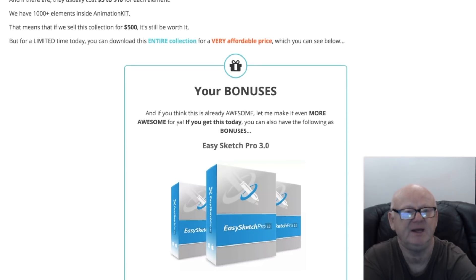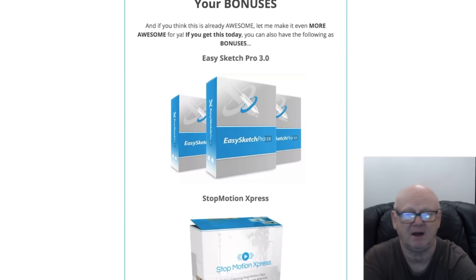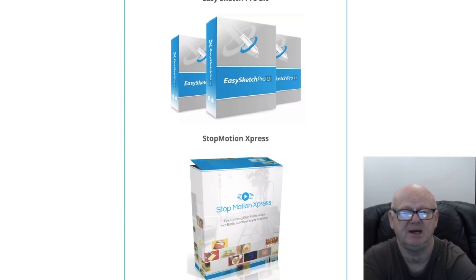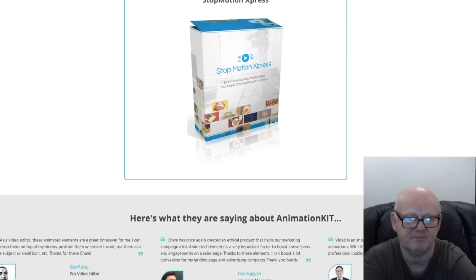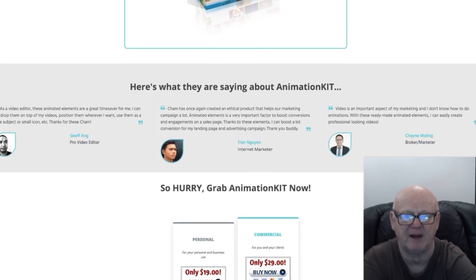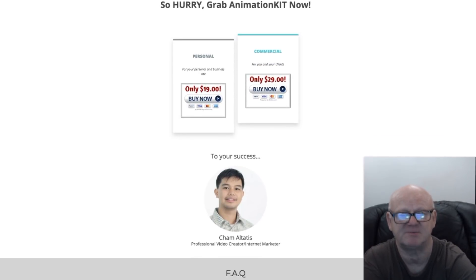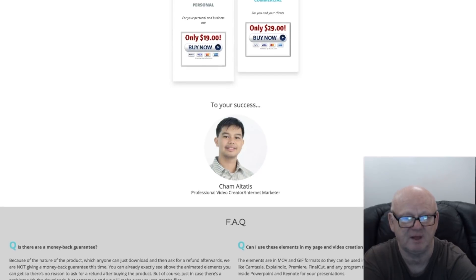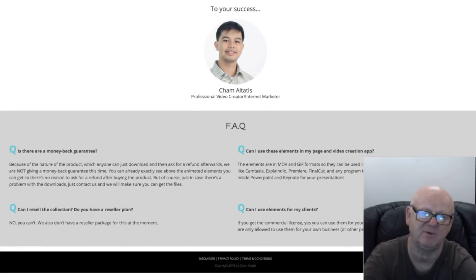All you need to do now is click on the link below this video and check out my free super bonuses, then click on any link on my bonus page and see this animation bundle in action. Your custom bonuses will be waiting for you on the download page when you grab your animation kit. Make sure to like this review video and subscribe to my channel so you won't miss out on my latest reviews — hope to see you soon guys.